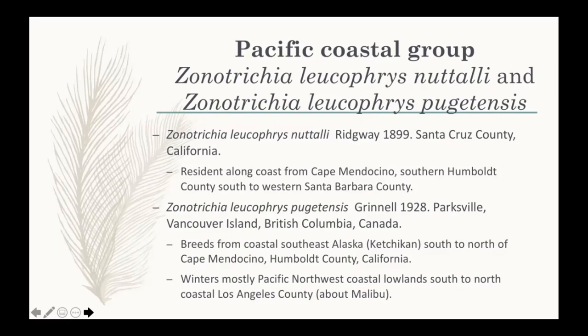Nuttali breeds from Humboldt County and Cape Mendocino south to western Santa Barbara County, occasionally breeding even slightly south of Point Conception around Goleta. Joseph Grinnell of the Museum of Vertebrate Zoology in Berkeley described variation within the Pacific group in 1928, noticing that farther north the birds are diagnosably different. One of the most distinctive things about the subspecies he named Pugetensis is that it's a migratory subspecies, unlike Nuttali.